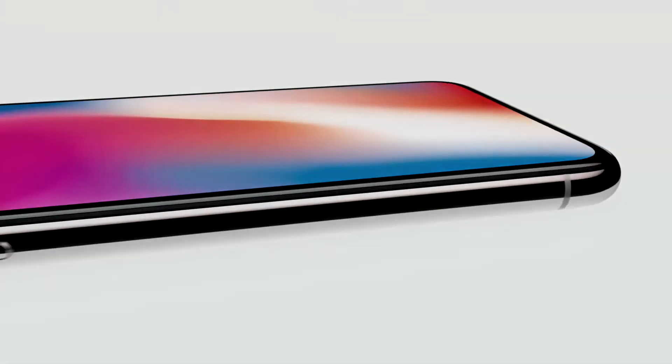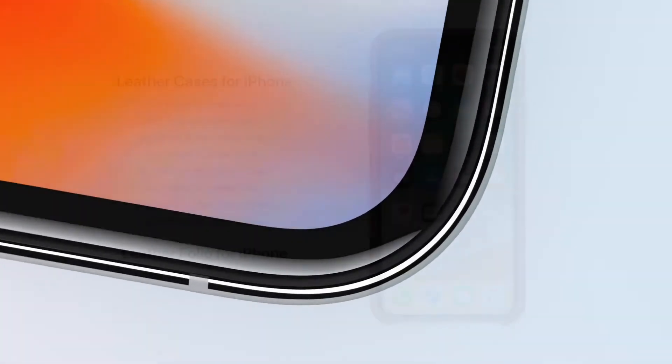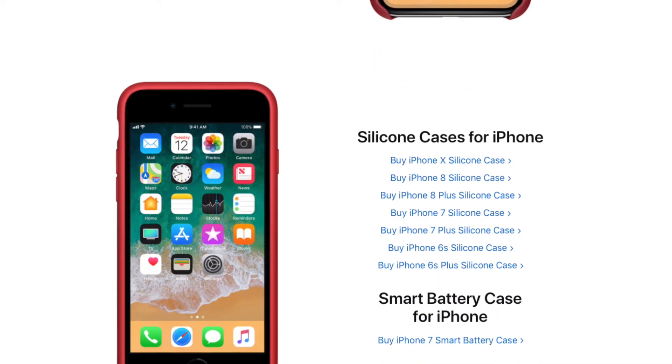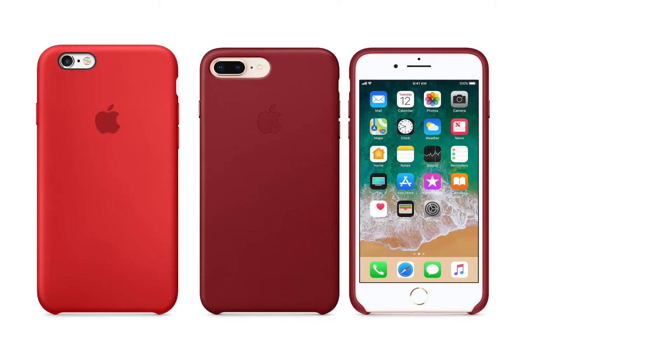If you've already upgraded recently and bought a new iPhone 8, 8 Plus, or even an iPhone X — or even if you're not in the market to upgrade — you can still help this great cause, as Apple has released some awesome Product Red iPhone cases in both silicone and leather, including the new Product Red leather folio case for iPhone X. Product Red iPhone cases are available for iPhone SE, 6S, 7, 8, 8 Plus, and X.